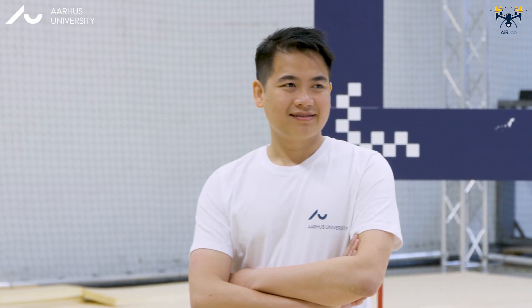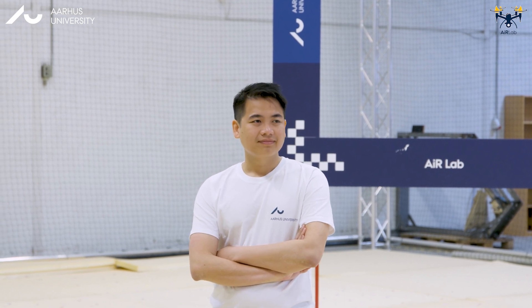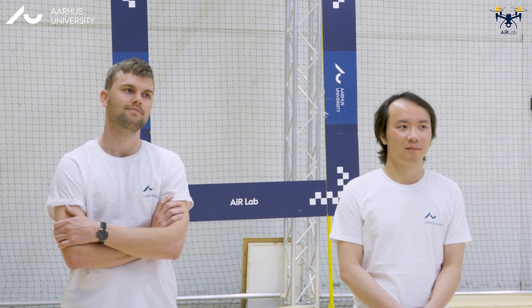First, Huy will mention about the challenges of path-planning algorithms and how the sub-modules of drones address those problems. Second, Huy will mention about his vision algorithm and how the vision algorithm performs. As the last person, Christopher will mention about the basic idea behind his path-planning algorithm.